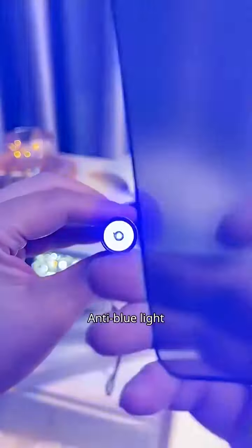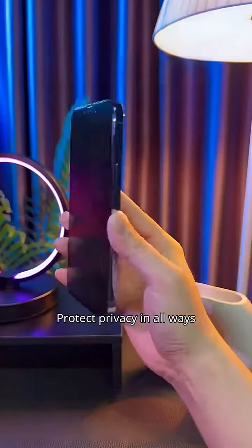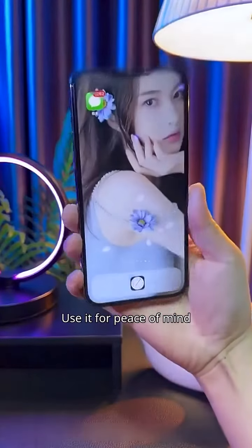Third, it filters blue light to prevent eye fatigue. The side can also block peeping, protecting your privacy in all ways. Use it for peace of mind.